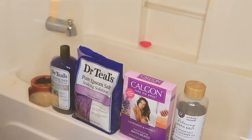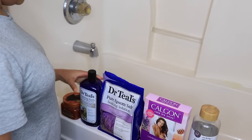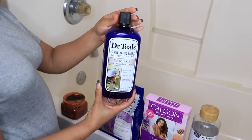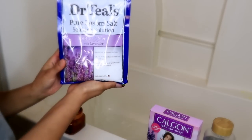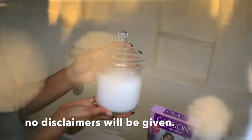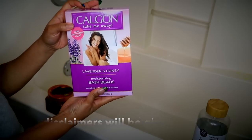What better way to relax than with a soothing bubble bath at the end of the day? Not only will this give you a mental escape, but it helps to nourish your skin along the way. In my bubble bath tonight, I'll be adding some of the Dr. Teal's Foaming Bath. I'm also adding in some Epsom Salt. The directions call for two cups — I'm just going to eyeball mine. And then I'm also adding some of the Calgon Moisturizing Bath Beads, and a cap full of this bath salt to the water as well.